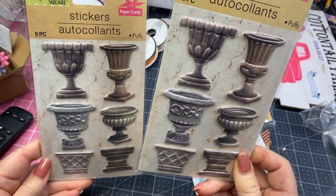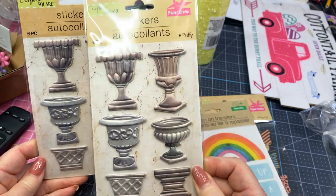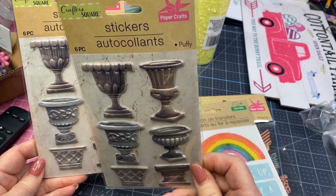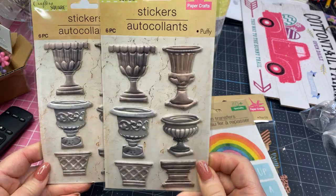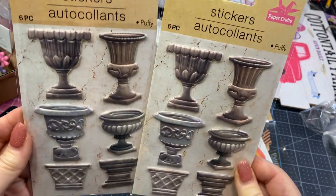I got two of these. They're like little urns and flower pots. You know, you could put flowers on them or greenery. I just thought those are really cute. And they're raised — they're puffy. So I like those.